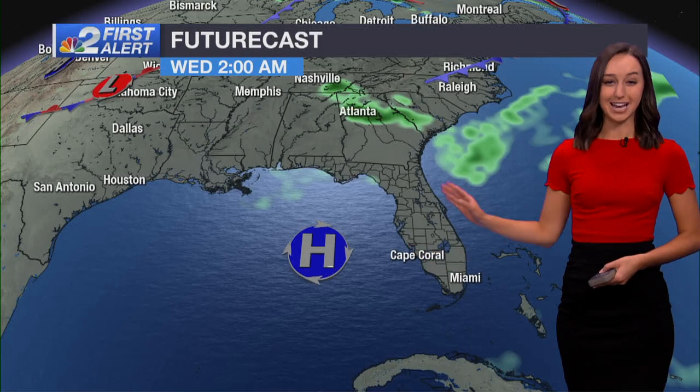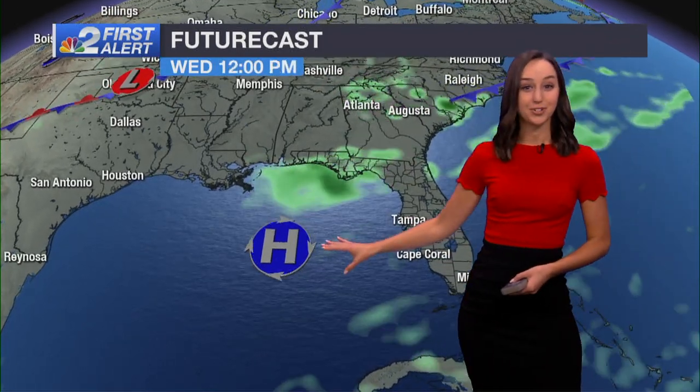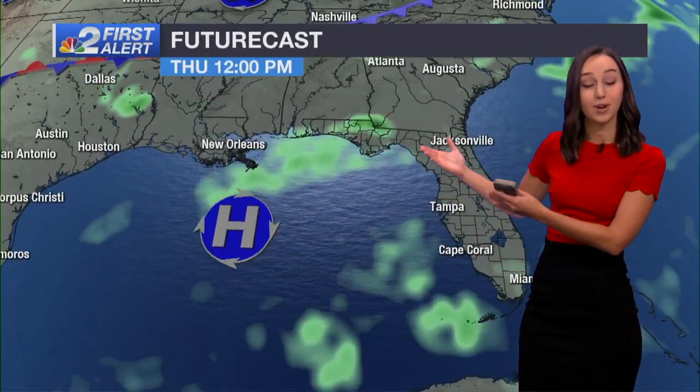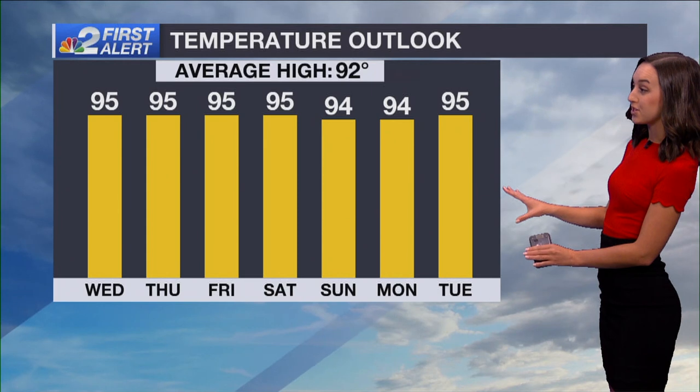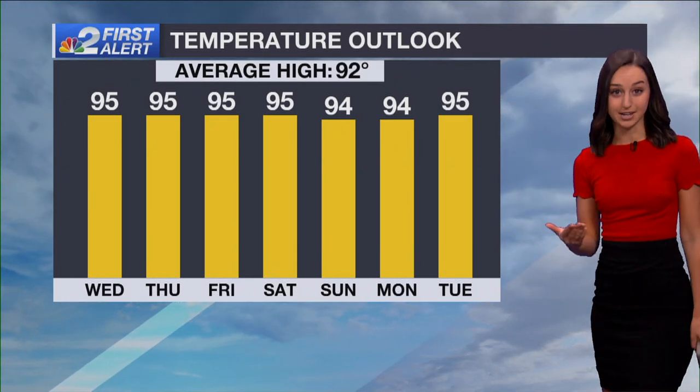Taking you through the next couple of days, high pressure is going to dominate the forecast. This is sometimes referred to as a heat dome because that air is sinking, which really suppresses air from rising and generating more thunderstorms. So with fewer storms in the forecast, it's going to be an increase in temperatures. Over the next week, we're seeing a couple degrees above average. Average high for mid-July is 92 degrees for Fort Myers, so we're going to be running a couple degrees above that day after day.